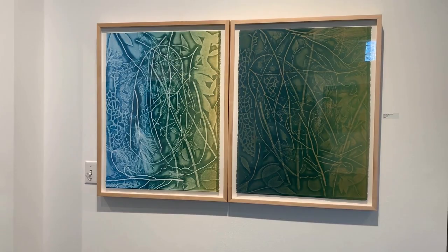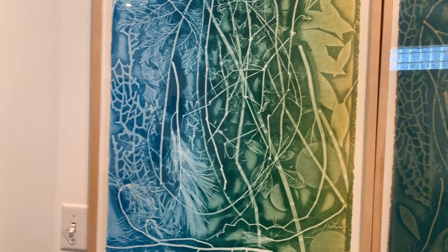Day and Night Vision from Lisa Schoenberg is a monoprint diptych showing natural and man-made found objects.